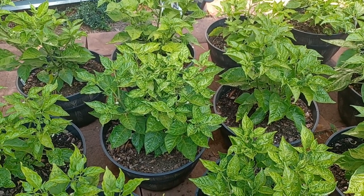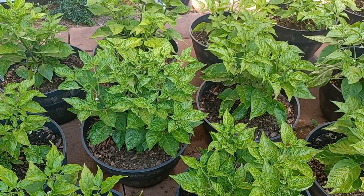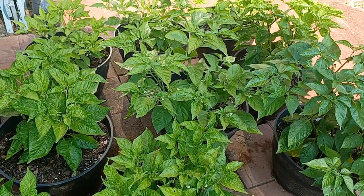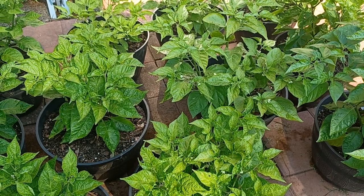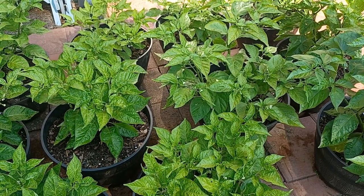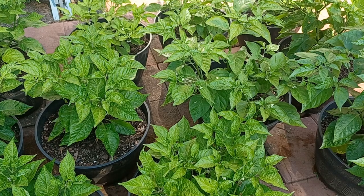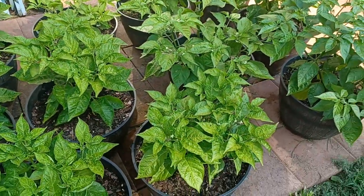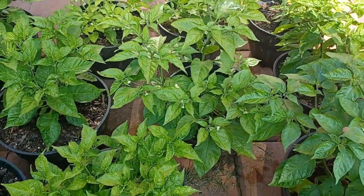Since a lot of peppers — habaneros being the prime example — went commercial, the genetics weakened. I would not do what they did to the habanero. There's a lot going on with habanero genetics, trust me. I had some heirloom habanero seeds — I grew them, and I had a buddy who also grew heirloom habanero seeds two years ago. He had one plant, I bought every pepper from him. They were so phenomenal — my wife couldn't believe they were habaneros. That's just what a real habanero is.